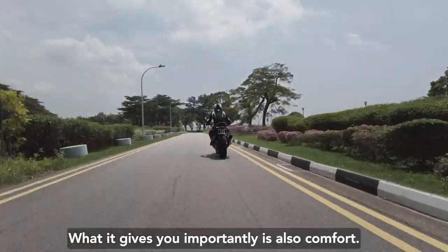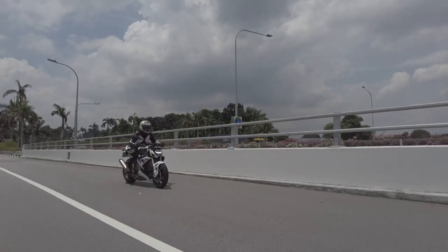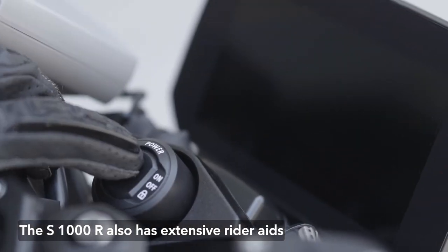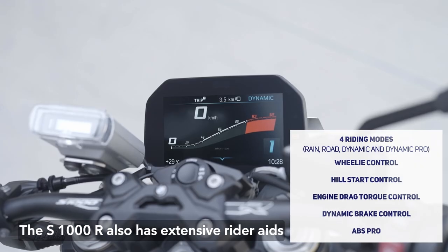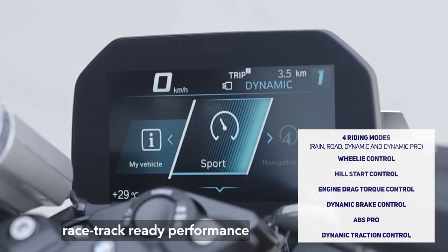What the S1000R gives you isn't just power — what it also gives you is comfort. I can imagine riding this bike every day. The S1000R also has extensive rider aids and selectable ride modes, so you can go from focused, race-track-ready performance to relaxed, comfortable commuting at the push of a button.